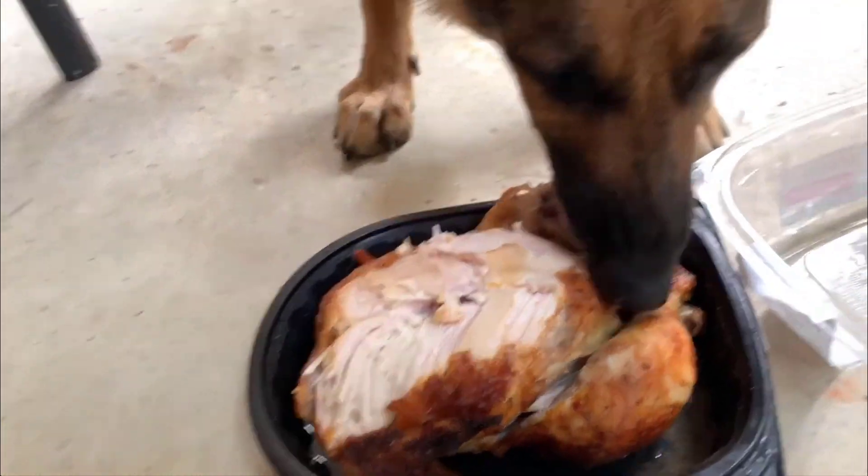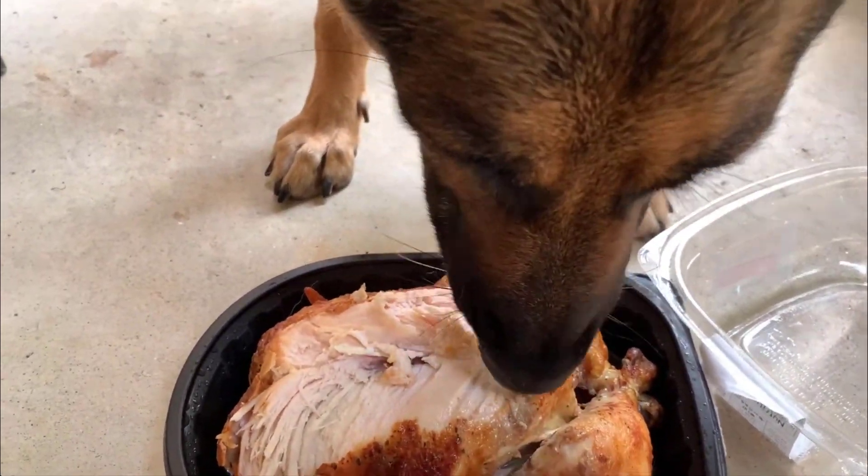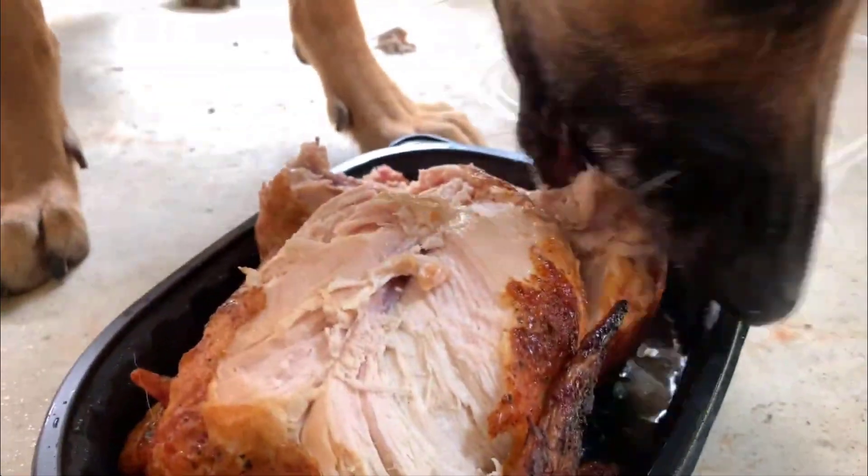But don't give him the bones and skin of the chicken. Dogs need to have a low-fat diet, so give him the white meat portions only.